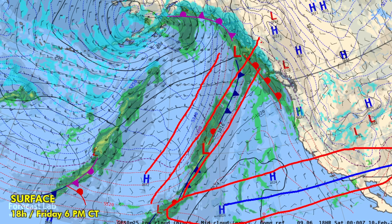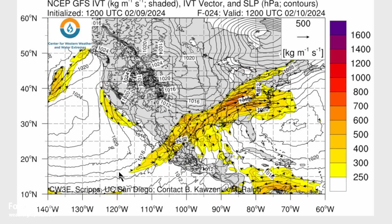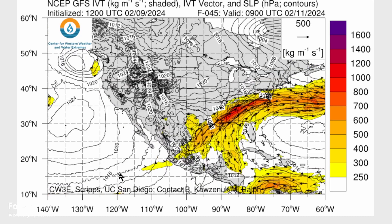They do have advisories from Stewart, British Columbia, over to the U.S. side, where Juneau, Haines, and Skagway are under winter storm warnings. We are picking up enormous amounts of moisture out of the tropical eastern Pacific, flowing up over Mexico into the southern U.S. And as we go into the weekend, that moisture will be on the increase.